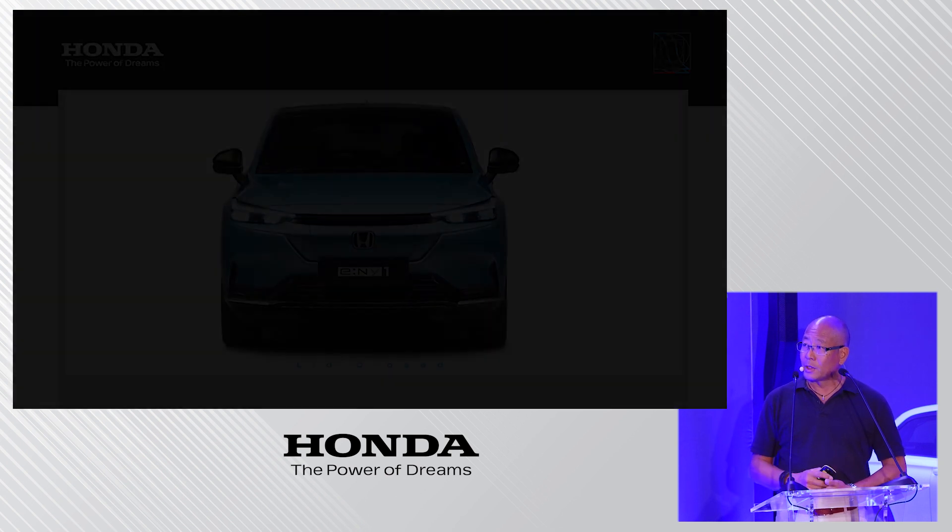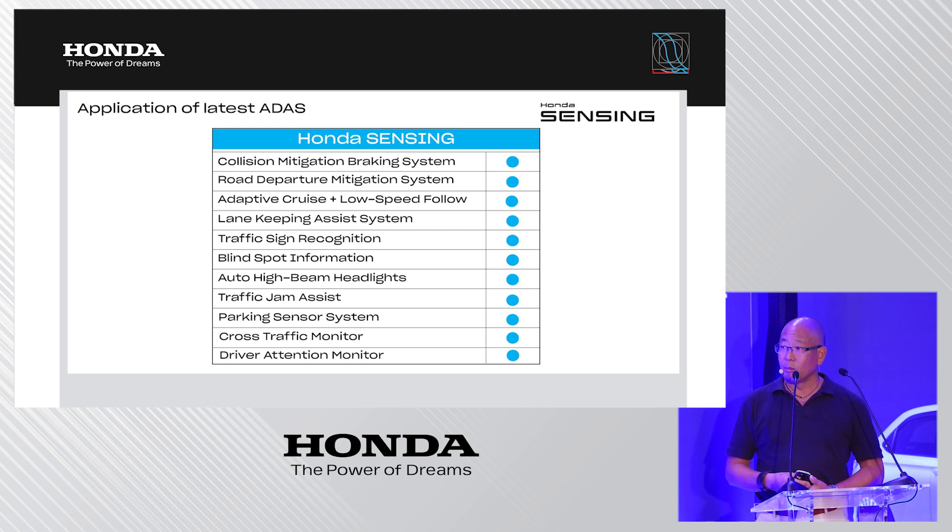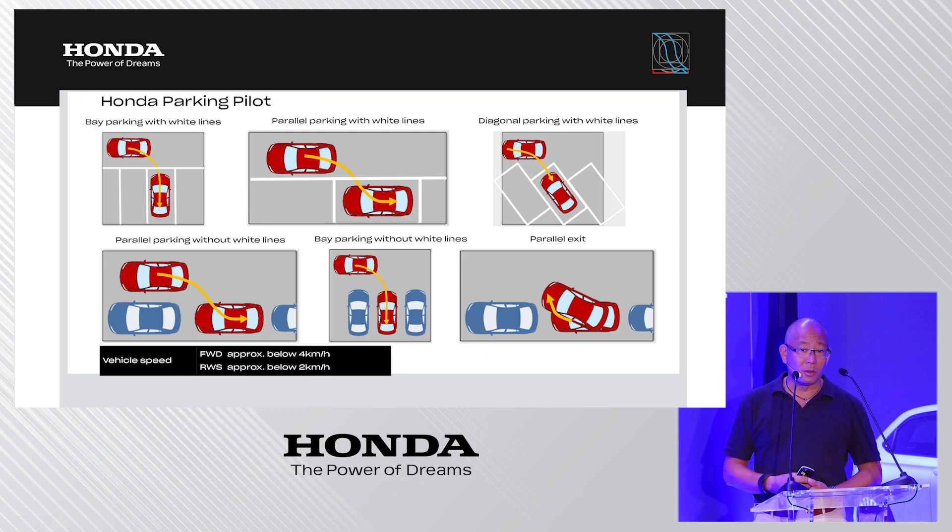On safety, the e:NY1 features a full, state-of-the-art suite of advanced driver-assist system functionalities familiar from other Honda models. Notably, as an electric vehicle it also offers Honda Parking Pilot, which can autonomously control steering, accelerator, and brake for five different parking situations. For parallel parking, the system can also park the car out from a parking space — a very convenient feature.